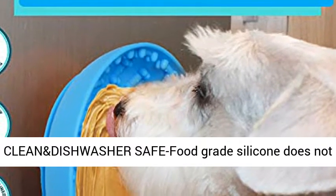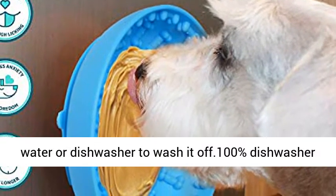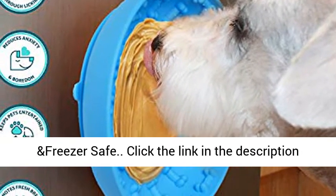Easy to clean and dishwasher safe — the food-grade silicone does not absorb water and is easy to handle. Just use soapy water or a dishwasher to wash it off. 100% dishwasher and freezer safe.